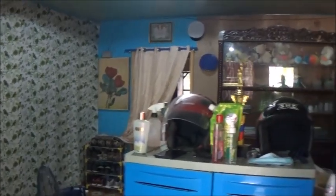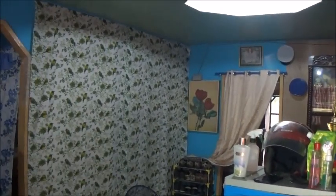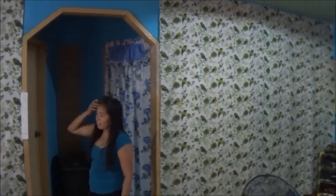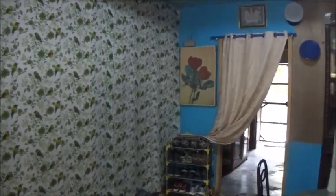Many of you have been curious about rental prices here in the Philippines and what you can get for how much money. So they've got a nice little three-bedroom house here — it's not far from town, it's not in town but it's not that far from town. Nice little kitchen here.